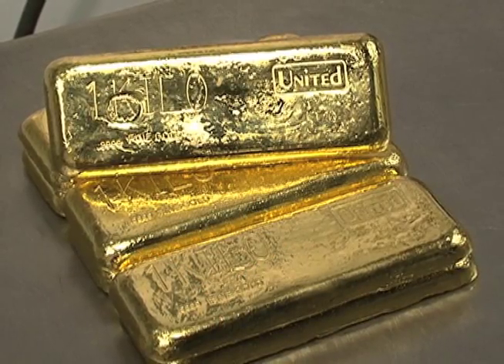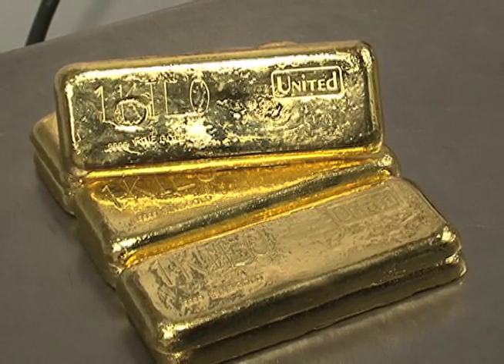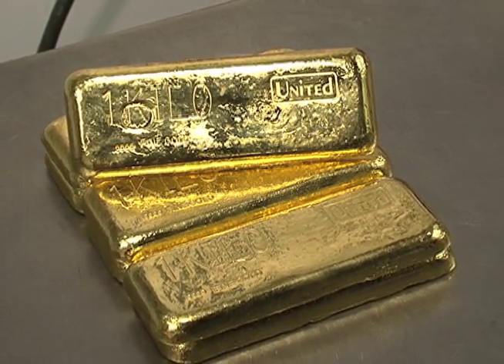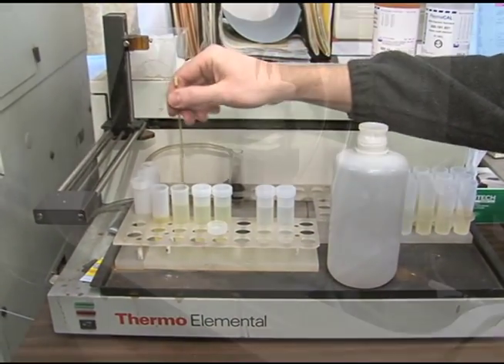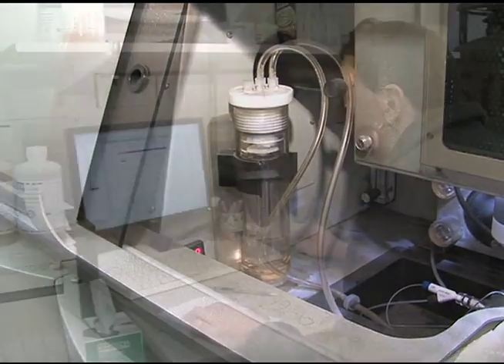United is able to consistently produce 99.99% pure gold. The minute impurities that might be found in United's gold bullion are mainly copper and zinc. These can only be detected by using specialized equipment that can detect two parts per million.